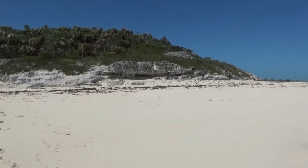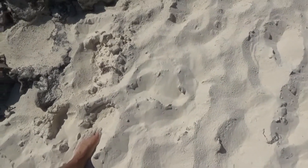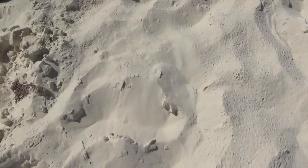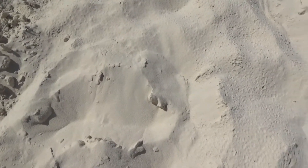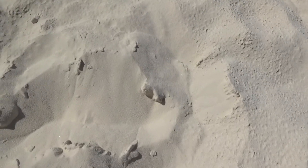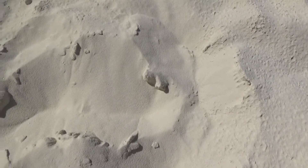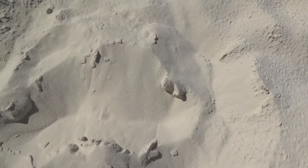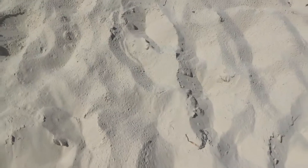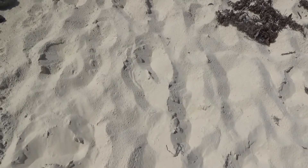A little shelter up there. I don't know if it's possible to see how fine this sand is, but it's finer than sugar. I've never seen or felt sand that was so white and so fine.